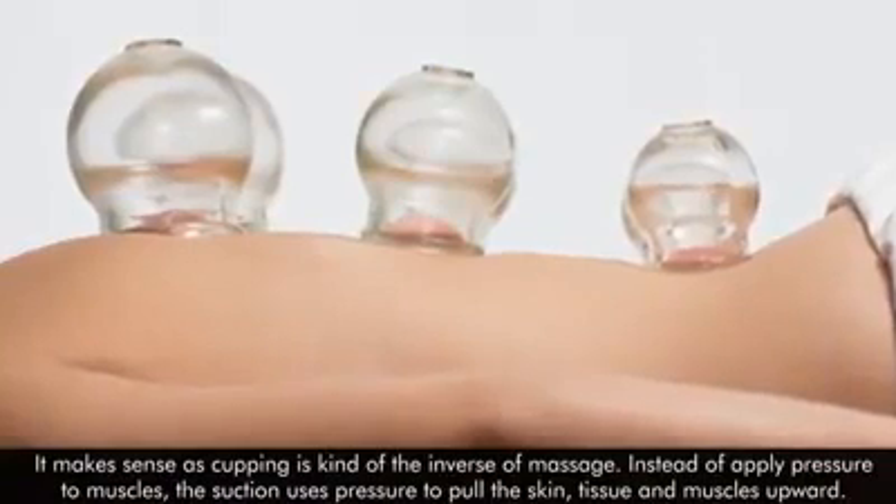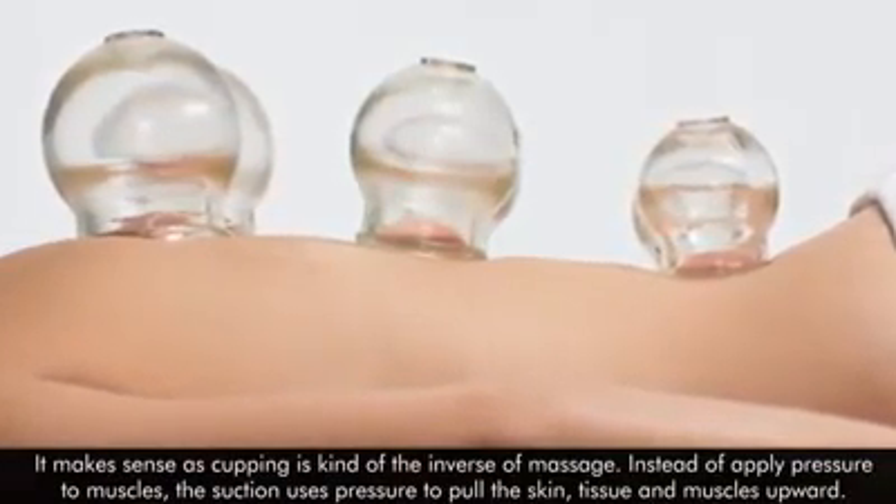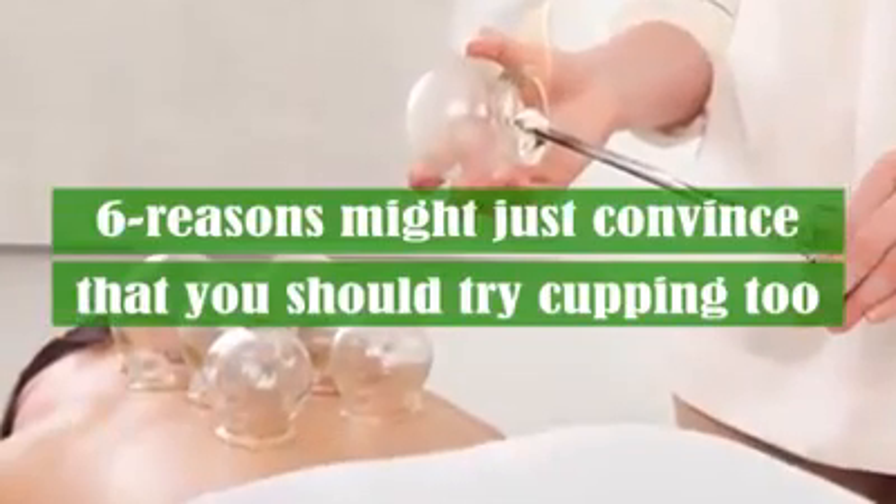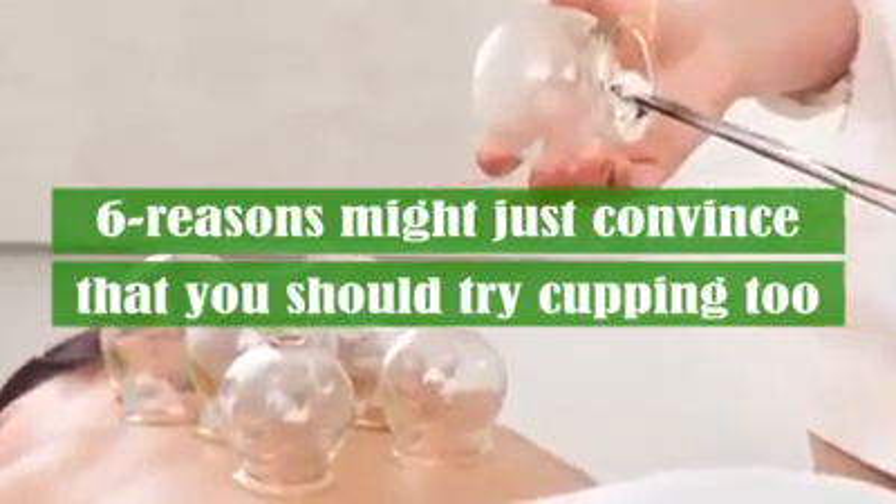Instead of applying pressure to muscles, the suction uses pressure to pull the skin, tissue, and muscles upwards. These six reasons might just convince you that you should try cupping too.